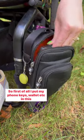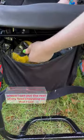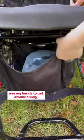So first of all, I put my phone, keys, wallet, etc. in this small bag at the front. But then underneath my chair, I actually have a net, which is where I can put the rest of my food shopping, so I can use my hands to get around freely.